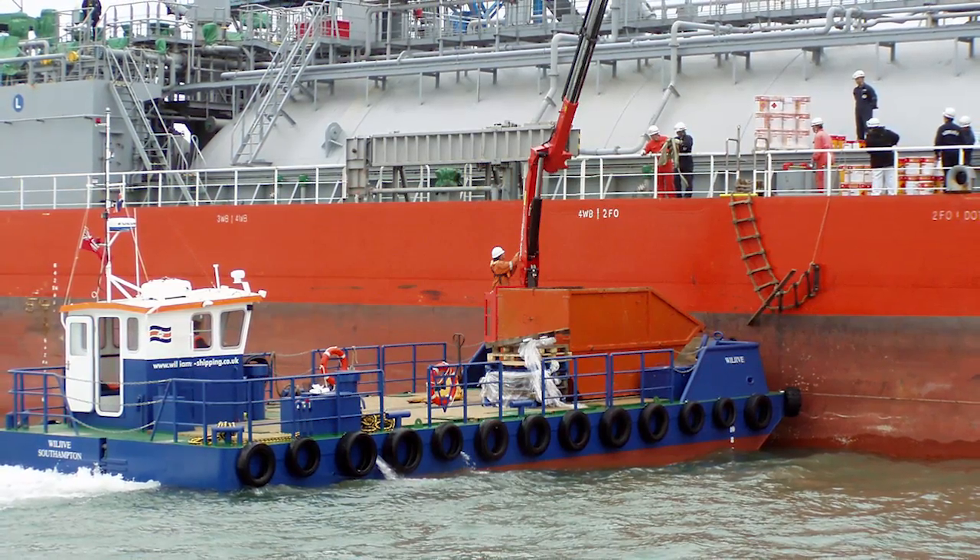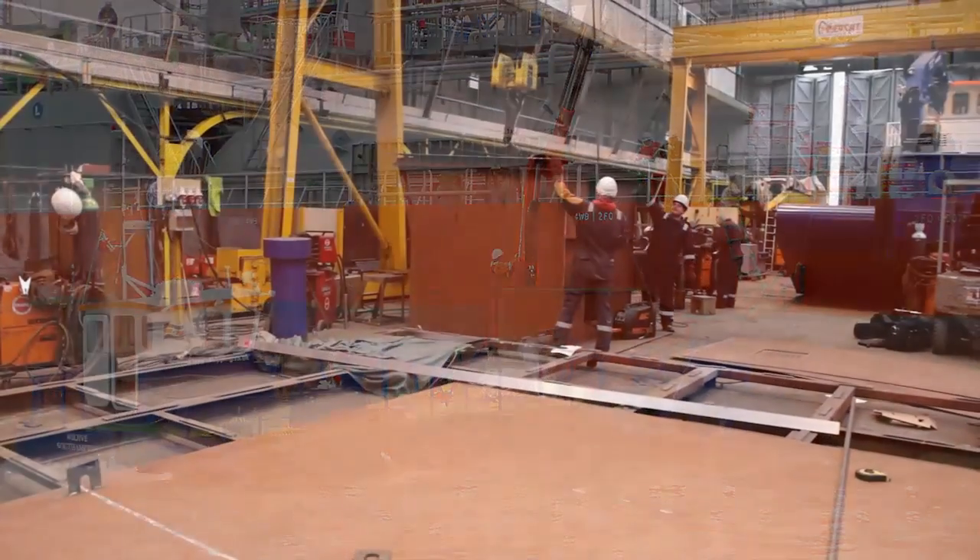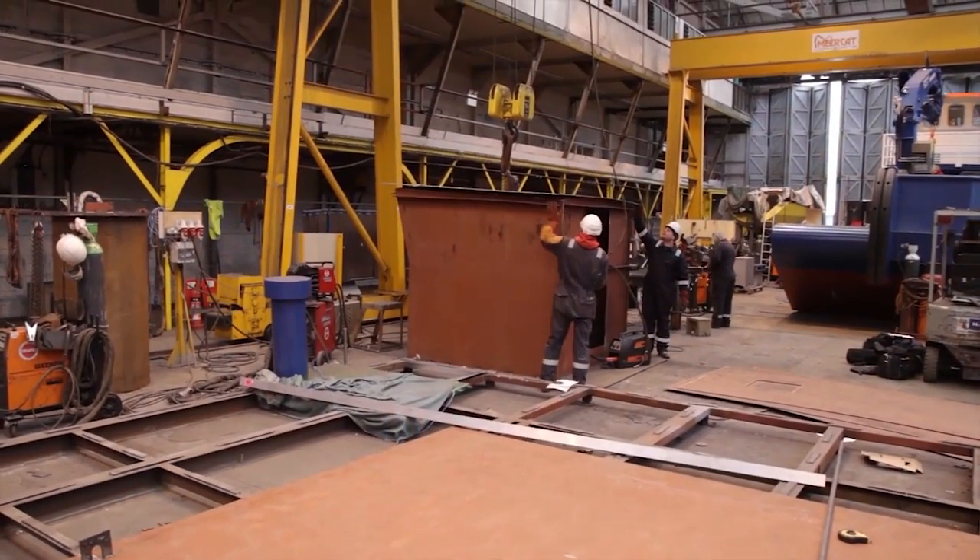We've got a very close relationship with Meerkat Workboats. We bought the first Meerkat and we've had two more since then. Meerkats have been very helpful in giving us advice once we're on charter, and also making small modifications to the designs as we've ordered each vessel.